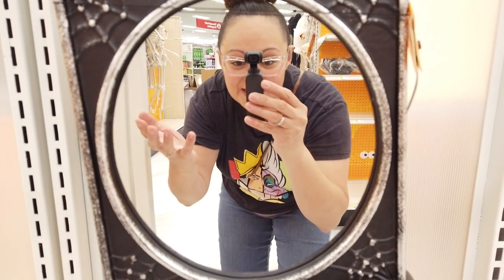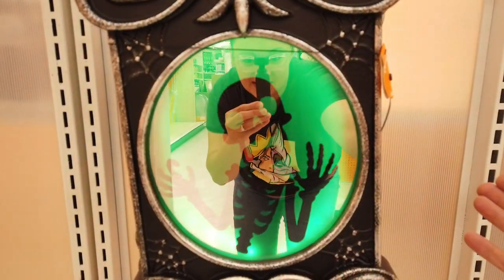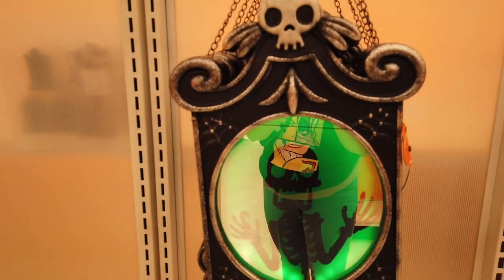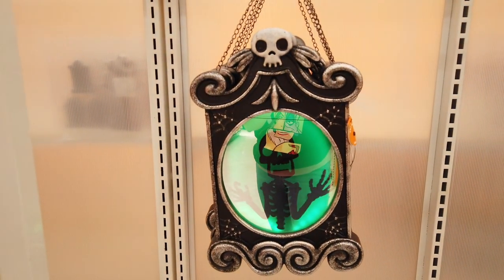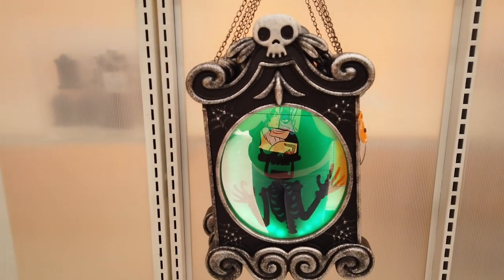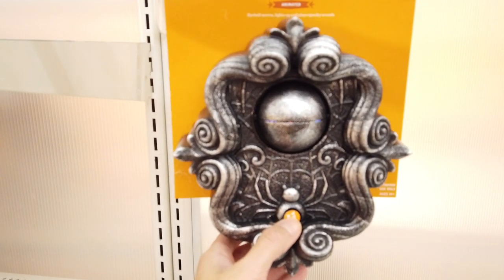So it actually is a mirror, which is really really cool, and then you hit the try me button — this might be a must-have. Look at that. This reminds me of a book from Hocus Pocus when the eye opens up. I'll hit the try me button.